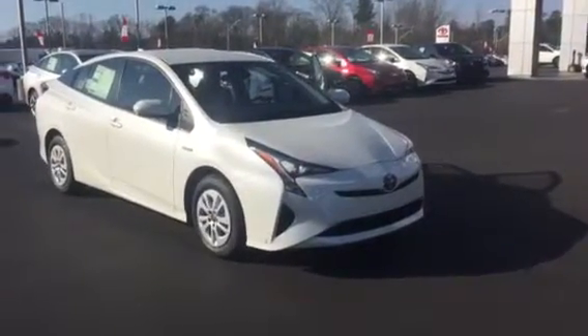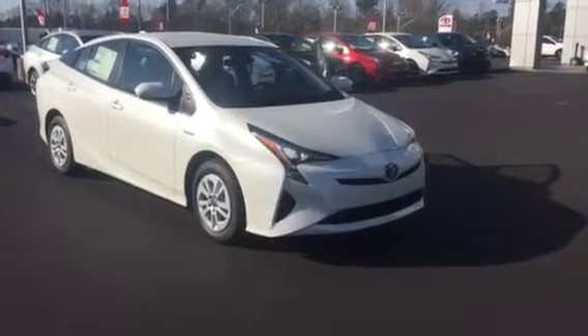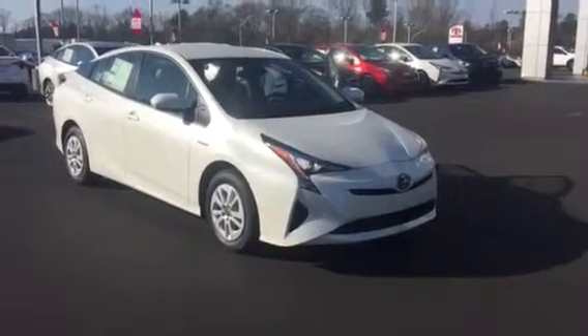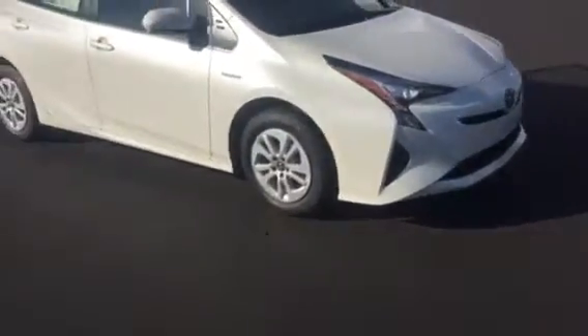Good morning, this is Wanda with LaGrange Toyota doing a short walk around on the 2017 Toyota Prius 2. This vehicle is equipped with your LED daytime running lamps. You also have your 15-inch wheels and tires, and your heated power side mirrors.